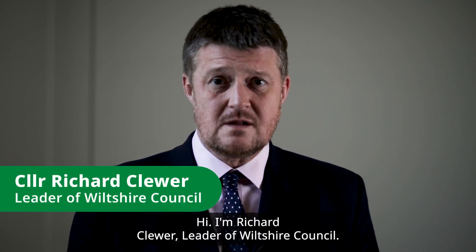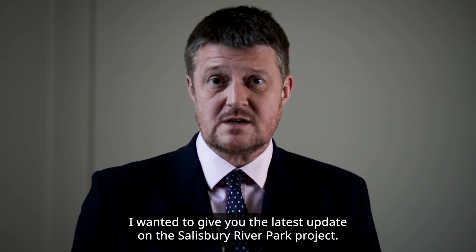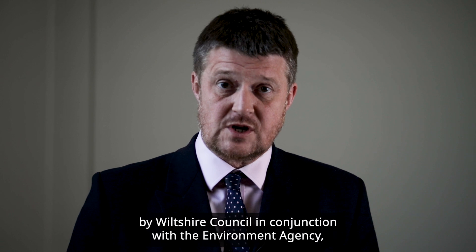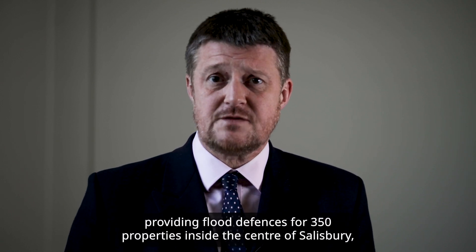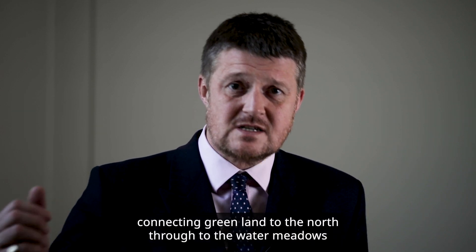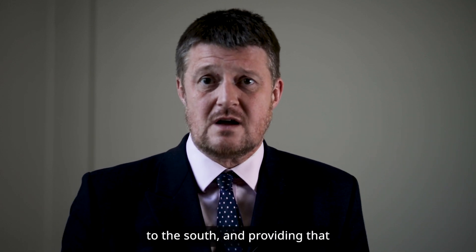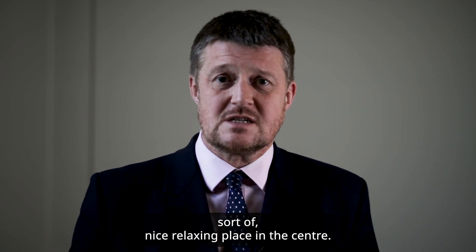Hi, I'm Richard Clure, leader of Wiltshire Council. I wanted to give you the latest update on the Salisbury River Park project. For those of you who aren't aware, it's a piece of work being carried out by Wiltshire Council in conjunction with the Environment Agency, providing flood defences for 350 properties inside the centre of Salisbury, but also creating a sort of hub for the environment in the middle of the city, connecting greenland to the north through to the water meadows to the south, and providing that sort of nice relaxing place in the centre.